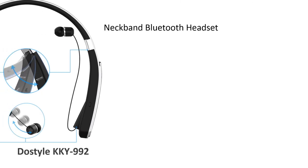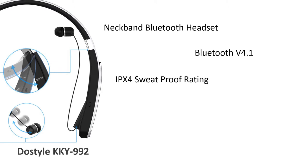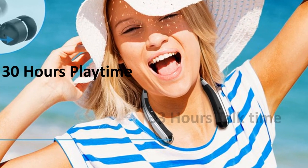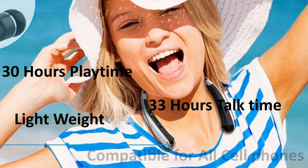Number 2: A-Style KKY-992. A-Style KKY-992 neckband Bluetooth headset with foldable design and Bluetooth 4.1 technology. Provides stable pairing with all Bluetooth devices, connecting two devices at the same time. IPX4 sweatproof design, CVC 6.0 noise reduction technology, clear HD hi-fi stereo sound. 30 hours music playtime or 33 hours talk time. Lightweight design, compatible with all available cell phones.